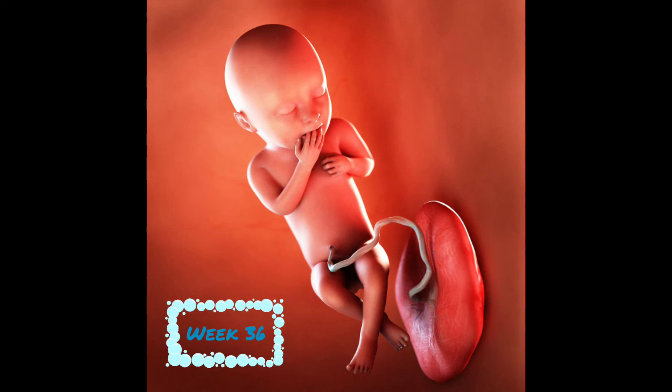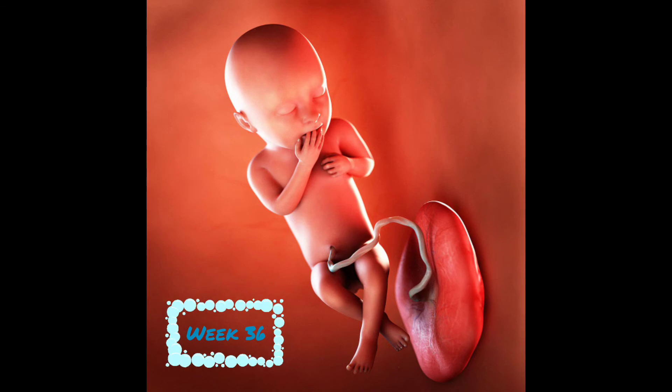At week 36, baby is 18.5 inches and weighs 6 pounds. It has developed more dexterity in its fingers and can now grasp small objects. It inhales and exhales amniotic fluid and is sucking its thumb a lot now in preparation for feeding sessions after birth. At week 37, baby is 19.5 inches and weighs 6.5 pounds. It's blinking a lot now, its dexterity is even better, and it's still gaining half a pound a week.